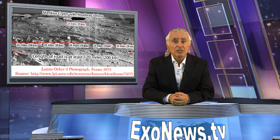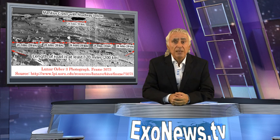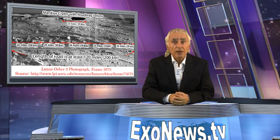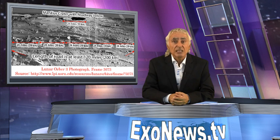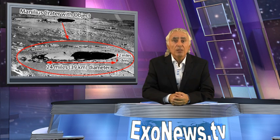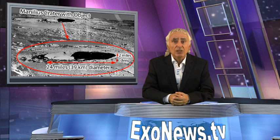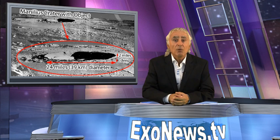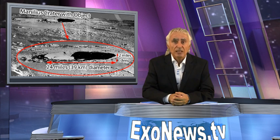Lunar dust covers the surface of what appears to once have been a major road used for transporting very large cargoes. The apparent road is surprisingly straight, suggesting it is not a natural depression. The object captured by Lunar Orbiter 3 does appear to be a huge spacecraft that is at least 10 miles long, resting on the bottom of the crater Manilius, rather than an optical illusion from a depression in the crater.